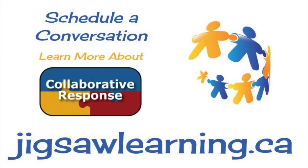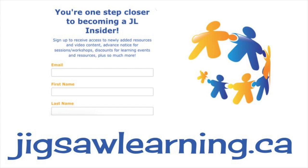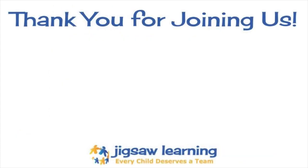For more on Collaborative Response, visit jigsawlearning.ca or join the JL Insider to receive access to newly added resources and content. Make sure to follow us on social media, subscribe to the podcast and the Jigsaw Learning YouTube channel to access past and upcoming episodes. Join us again as we continue to share tips, ideas, and strategies to help you refine your culture of collaboration.